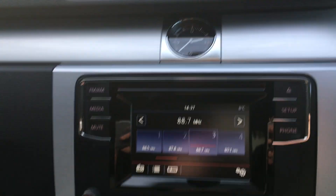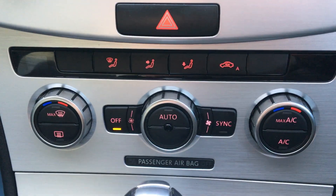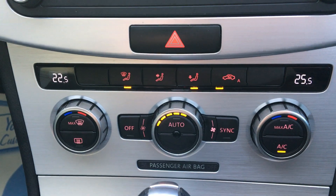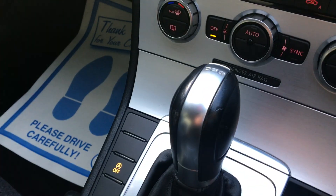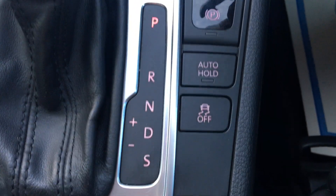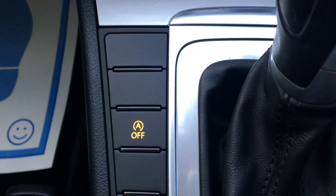Dual climate control with air conditioning, electric handbrake, auto hold, traction control, and stop-start technology.